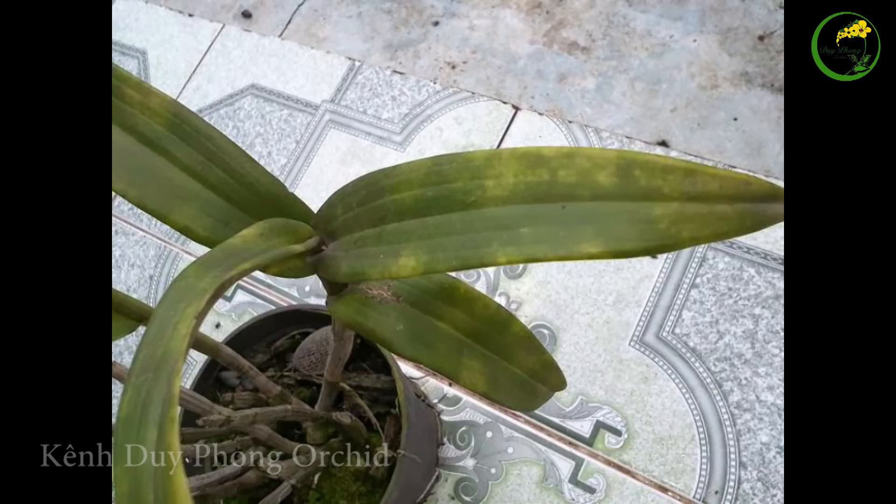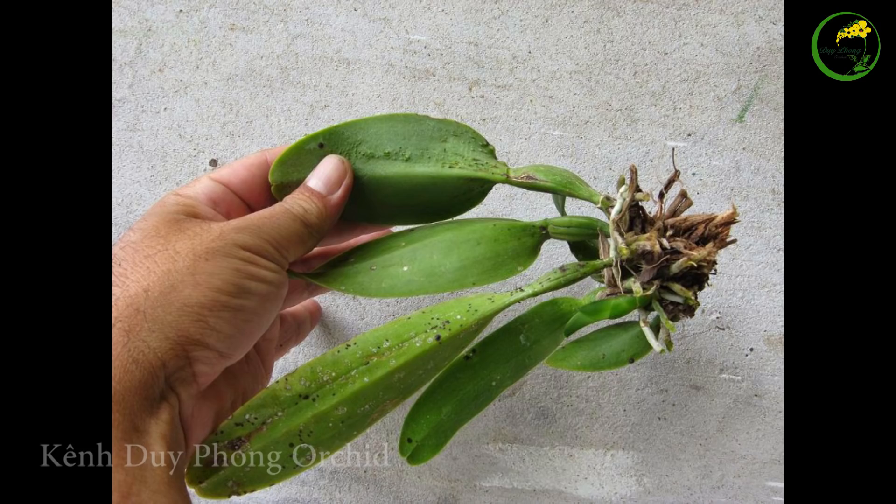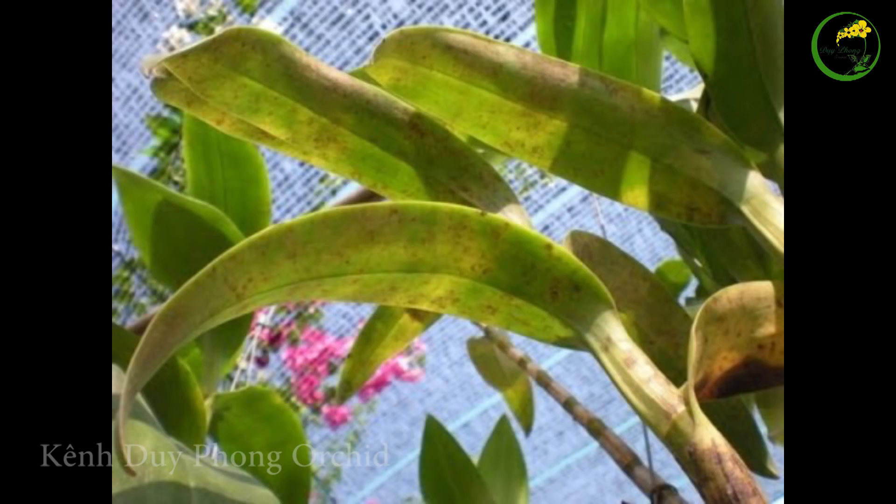Chúng thường xuất hiện vào mùa khô, mùa mưa thì ít hơn. Nhện đỏ thường nấp ở dưới mặt lá già thành từng đám. Nhện đỏ sinh sôi nảy nở rất nhanh, nên khi phát hiện chúng thì phải diệt trừ ngay, nếu không thì cây sẽ ngừng phát triển. Ở các vườn dendro thì cần chú ý vào giai đoạn ra hoa, vì nhện đỏ sẽ bám sau cụm hoa hoặc làm thành các chấm màu đỏ thẳm làm cho hoa mất giá trị. Đây là bệnh khó kiểm soát.